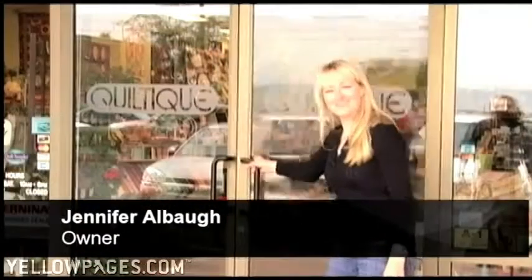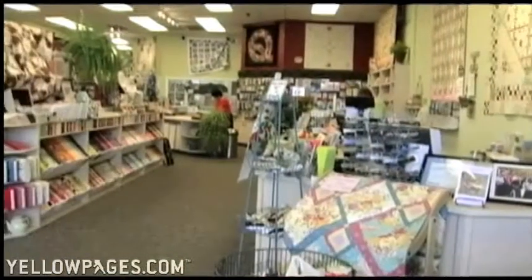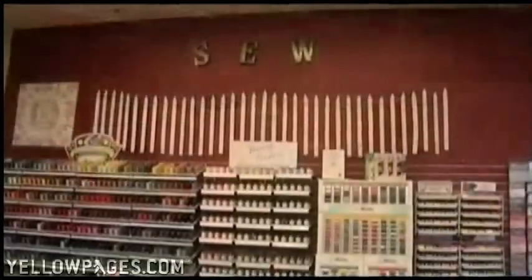Hello! Welcome to Quiltique! When you visit us here at Quiltique, you will find everything you need in quilting, sewing, and embroidery supplies.